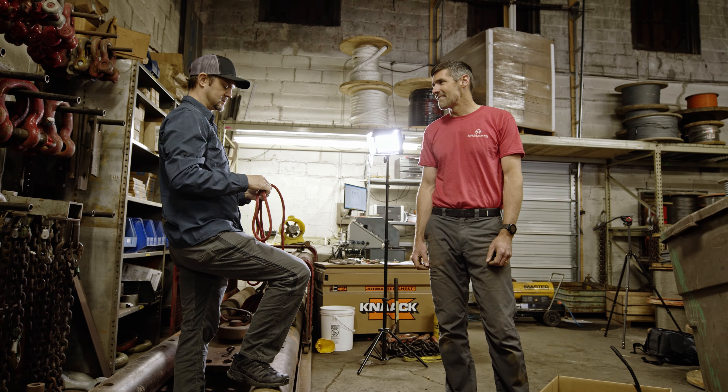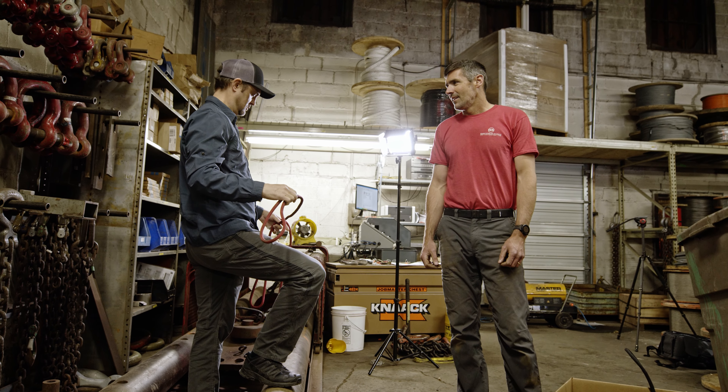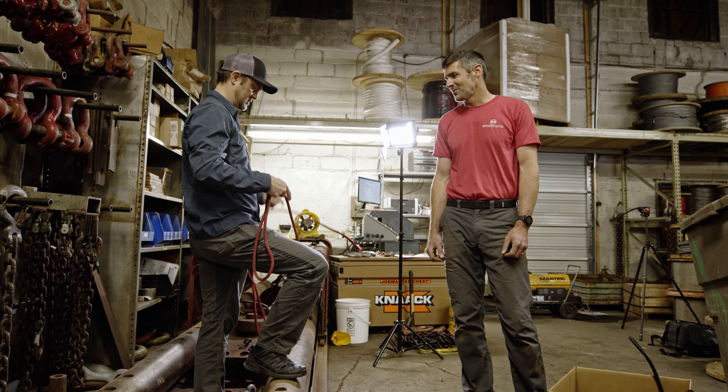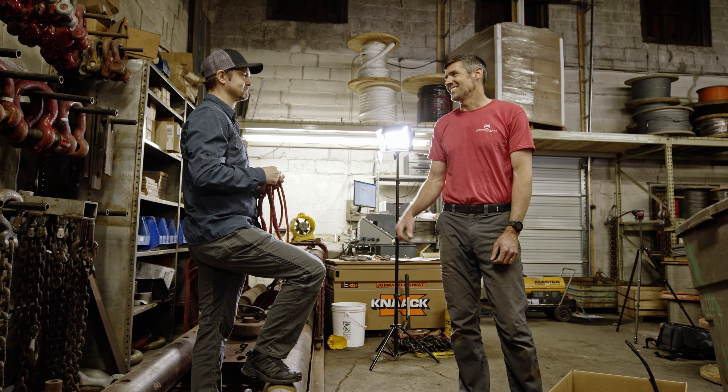People ask us, what's stronger — this or, what's it called? Hand splice. You're going to have video of those things not breaking.